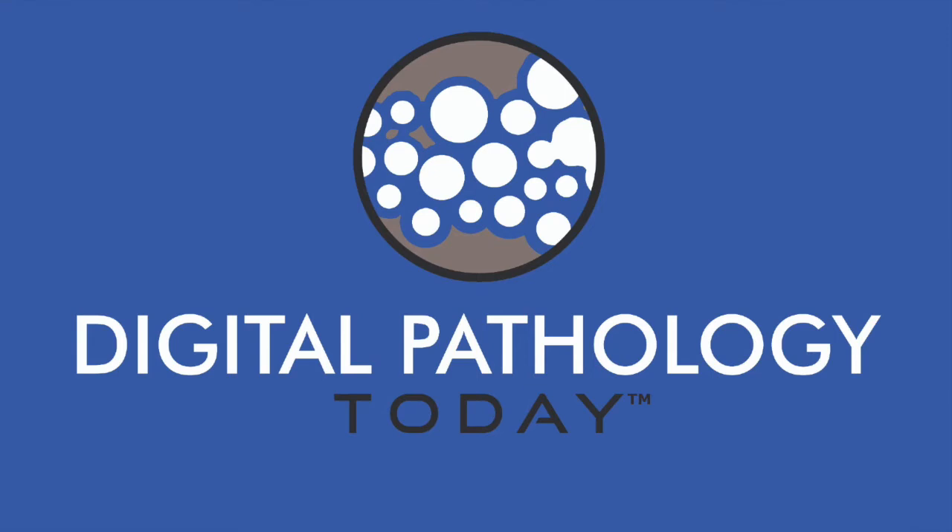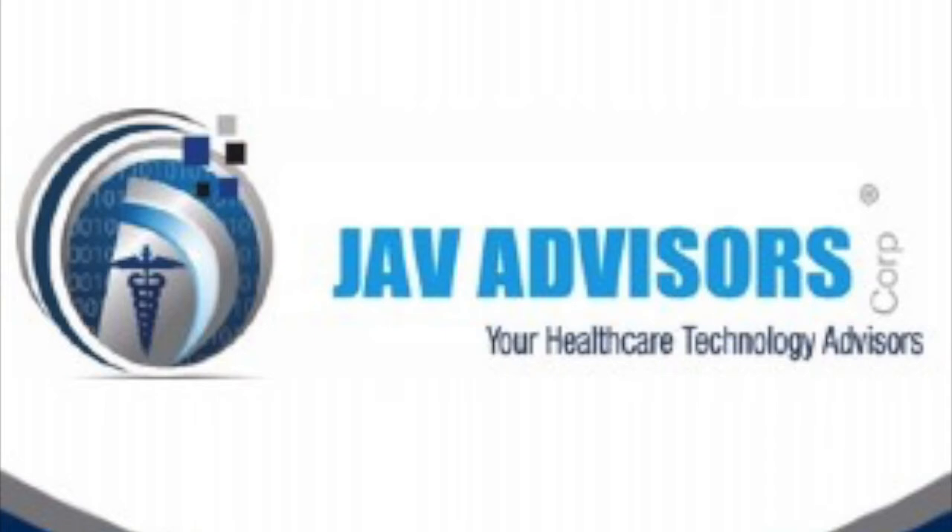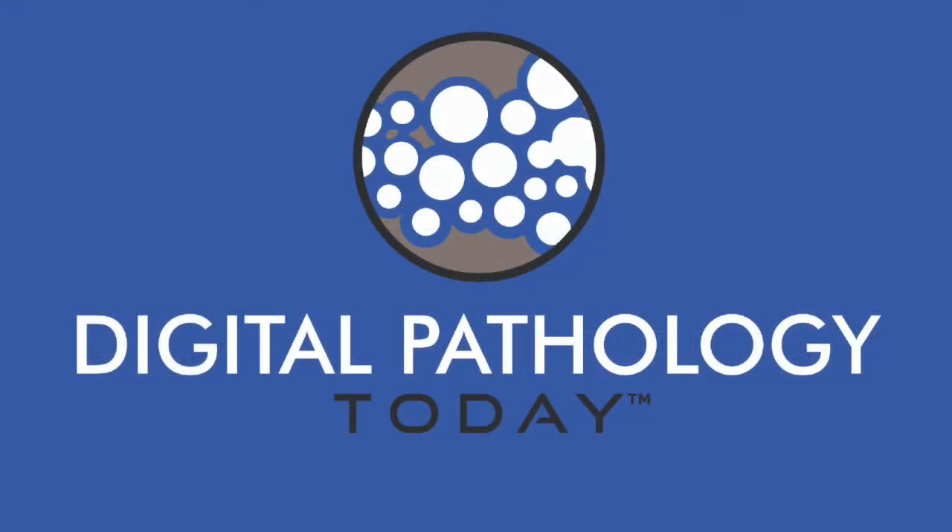This episode of Digital Pathology Today has been brought to you in part by JAV Advisors. With over 16 years' experience, JAV Advisors focuses on business and management consulting for digital pathology and artificial intelligence in deployment within histology, pathology, and cytology laboratories throughout the world. Call 213-258-6268 for more information. Patrick Miles from Huron Digital Pathology, welcome to the podcast.